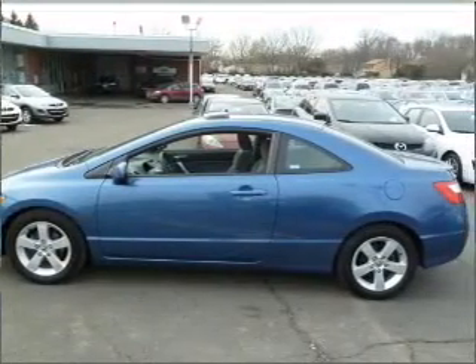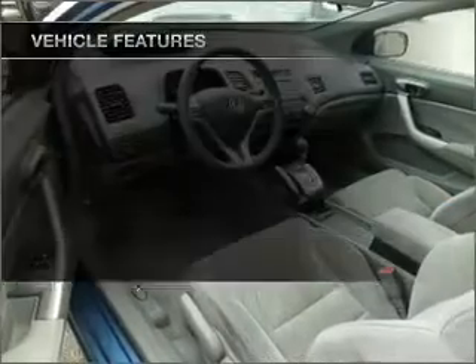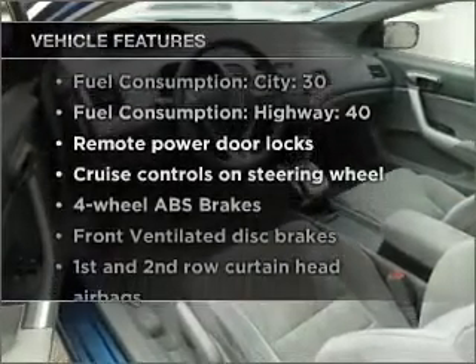The anti-lock braking system will help deliver you safely to your destination. Let the outside in with a built-in sunroof. Plus enjoy these notable features that are included in this vehicle.